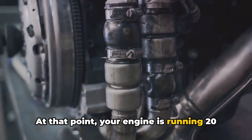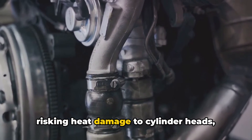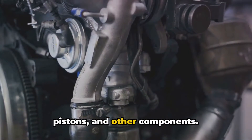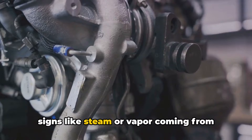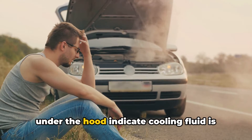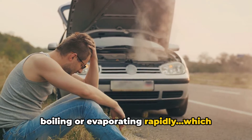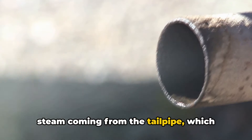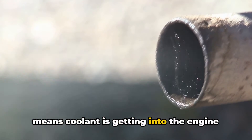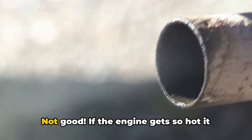At that point, your engine is running 20 to 40 degrees hotter than it's supposed to, risking heat damage to cylinder heads, pistons, and other components. Along with the gauge readings, visible signs like steam or vapor coming from under the hood indicate cooling fluid is boiling or evaporating rapidly, which means it's extremely hot. You may also notice a sweet-smelling steam coming from the tailpipe, which means coolant is getting into the engine cylinders and being burned off as exhaust. Not good.